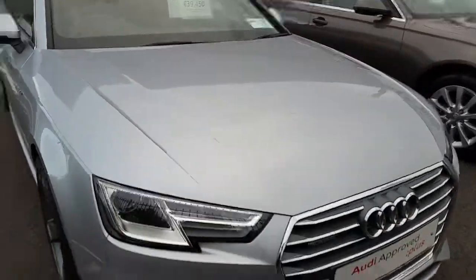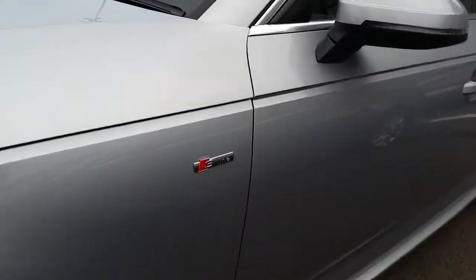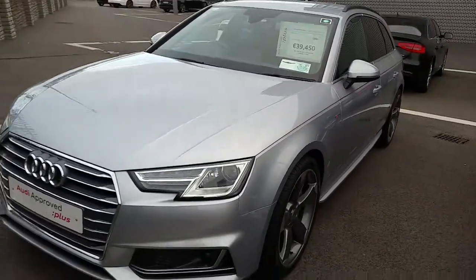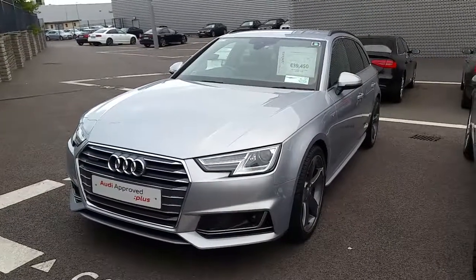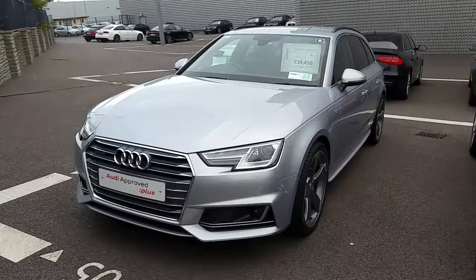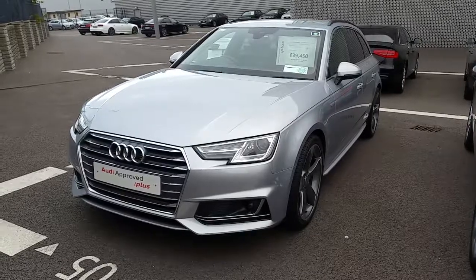It has a part leather, part Alcantara interior and S-line badges along the side. This car also comes with the parking system plus package and retails here at Audi North Dublin for 39,450 euro.